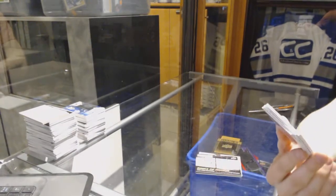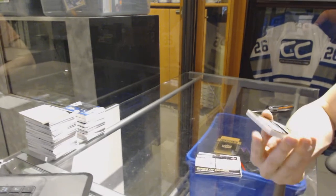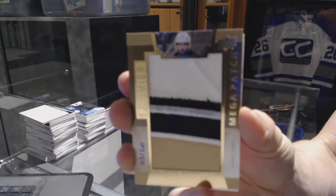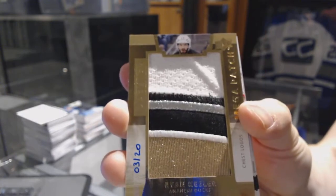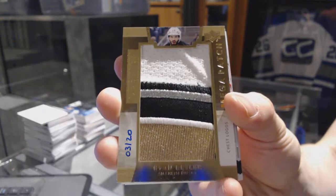We've got a four-color chest logo mega patch, number 3 of 20, for the Anaheim Ducks, Ryan Kesler.